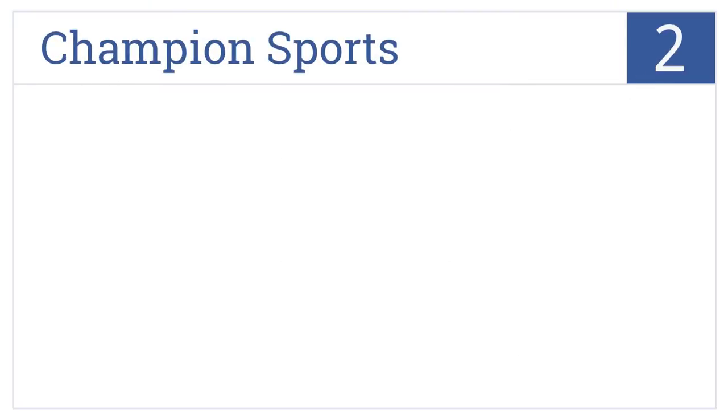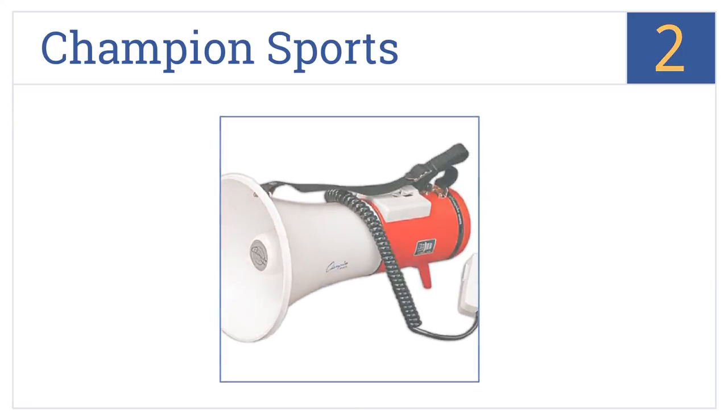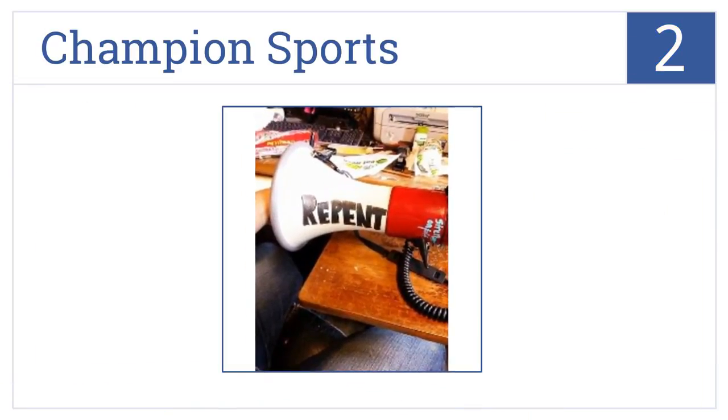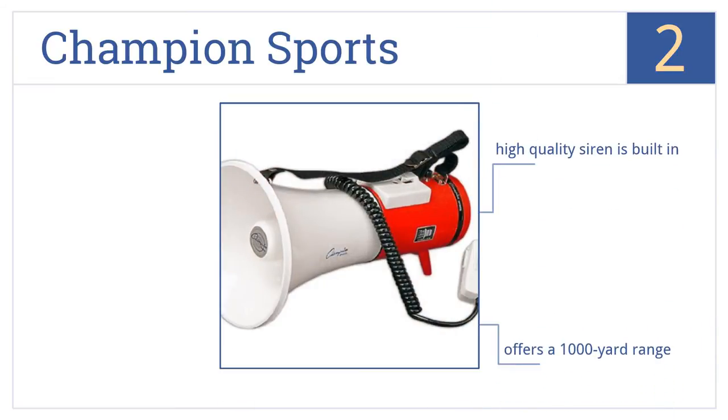At number 2, power describes this champion sports device. With a range of 16 to 30 watts and adjustable volume control, your voice is sure to be heard. It comes with a built-in high-quality siren and offers a 1000-yard range. It also has a handheld microphone.